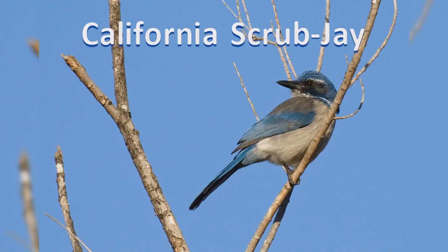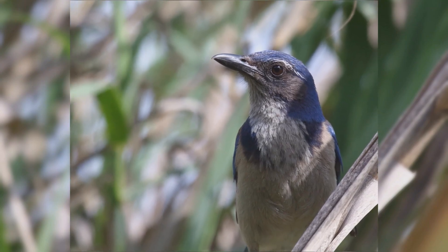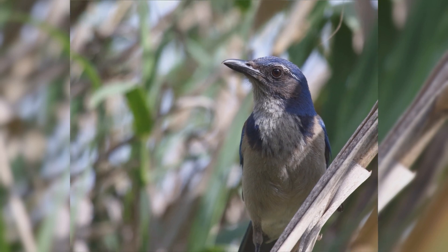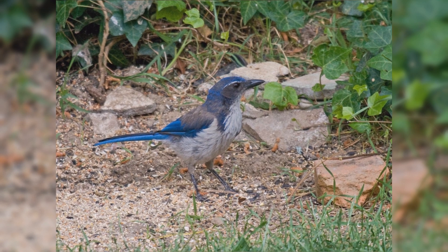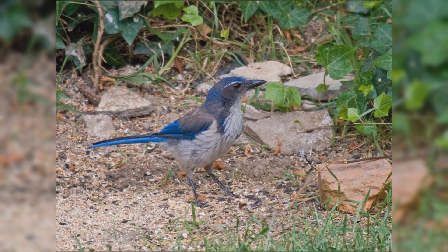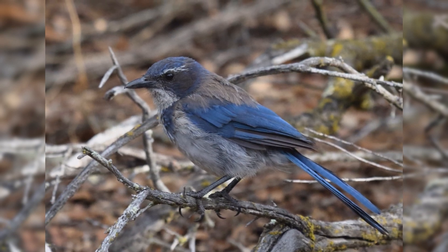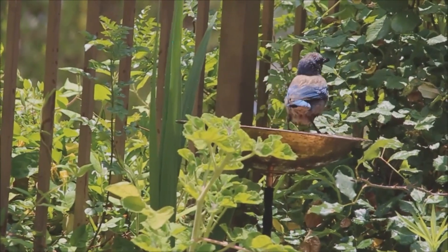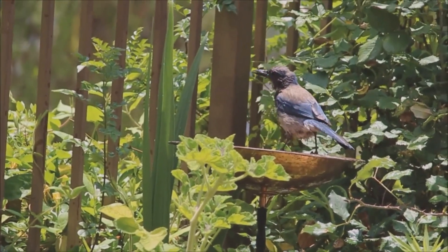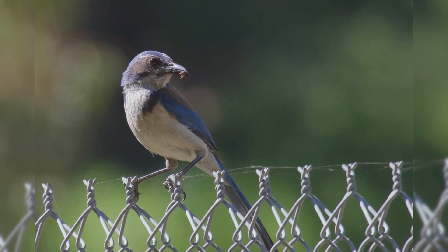California Scrub Jays are one of the four species recently split off from the former single scrub jay species. These are year-round residents along the west coast from Washington State to the southern Baja Peninsula. Their primary habitat is scrubby oak woodlands. They frequent residential backyards. These birds are active and noisy. They hop when foraging on the ground. In fall, they cache food by burying and hiding nuts and seeds.